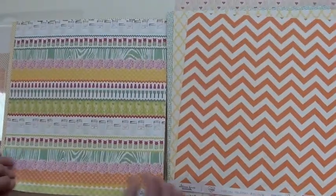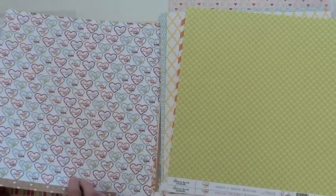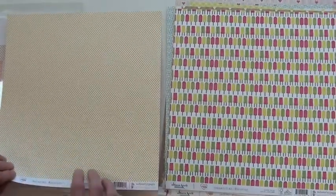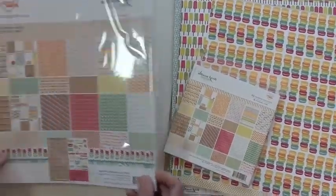Bikes. Daily, lovely, sweet. Also available in the 6x6 pad and the collection kit.